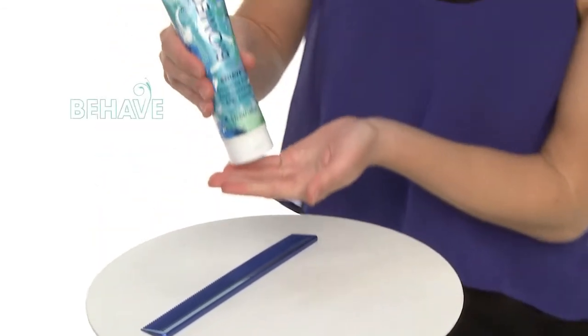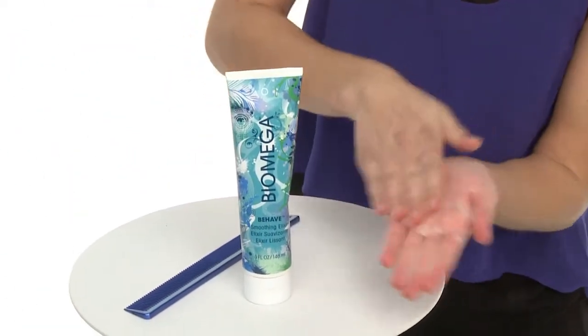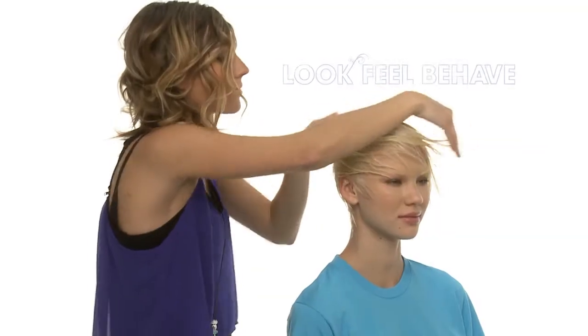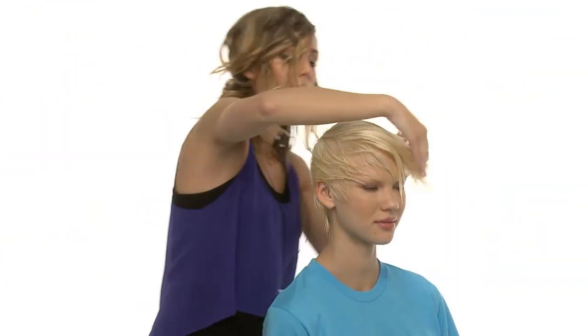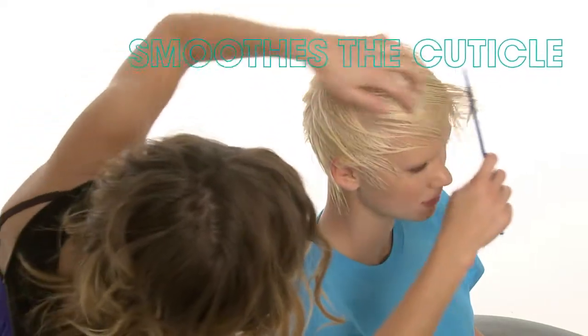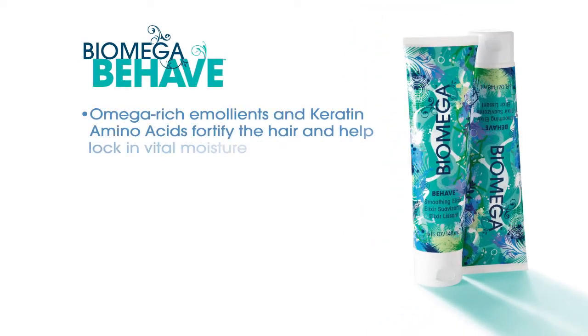To blow-dry Andrea's hair smooth but not flat, we applied Behave Smoothing Elixir in quarter-sized amounts. We recommend reapplying as much as needed depending on the length and thickness of the hair. When Behave is used by itself, it makes color-treated hair look, feel and behave like healthy, virgin hair, making it easy to get the ultra-shiny, voluminous hair you crave. This styling treatment smooths the cuticle for ultimate styling ease and brilliant shine. Behave is chock-full of omega-rich emollients and keratin amino acids that fortify the hair and act as building blocks to mend damaged fibers and help lock in vital moisture.